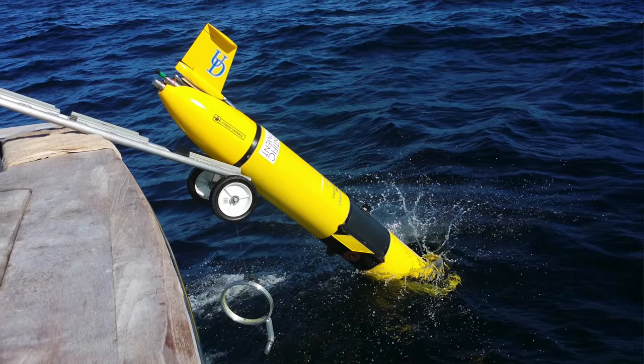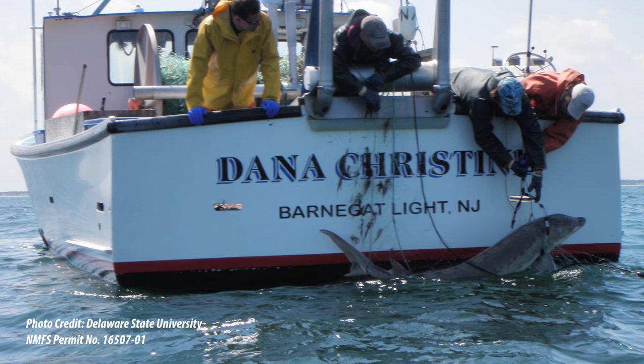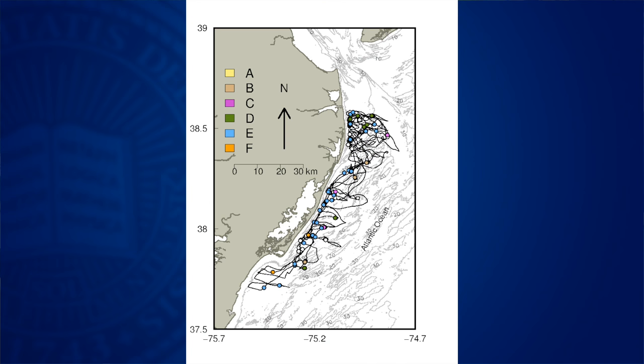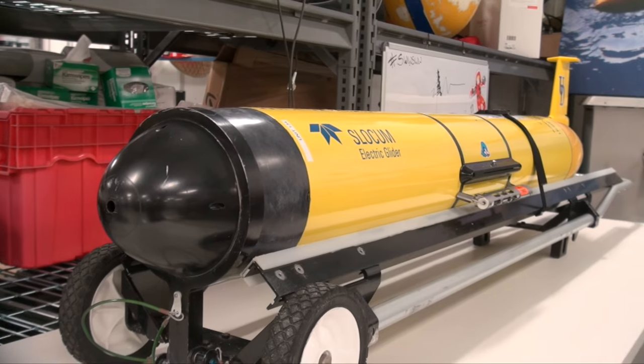This study was to look at if we could predict Atlantic sturgeon habitat and occurrence using satellite data and autonomous underwater vehicles. We tagged a bunch of Atlantic sturgeon in collaboration with Delaware State University and looked at where those sturgeon were found, comparing them to data from satellite feeds as well as sending an underwater vehicle out to look for these sturgeon.